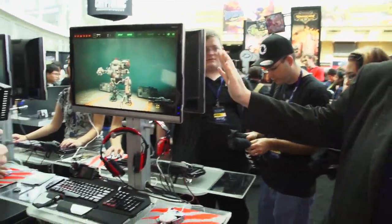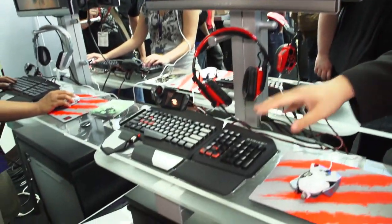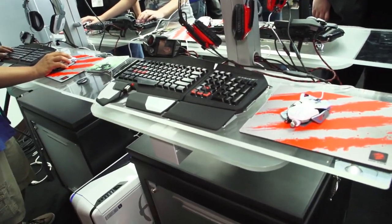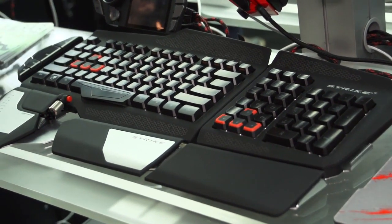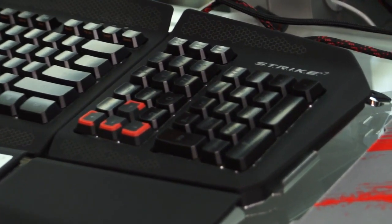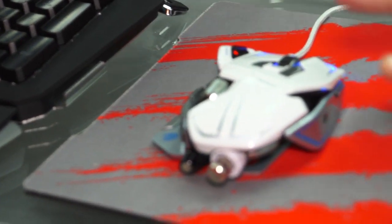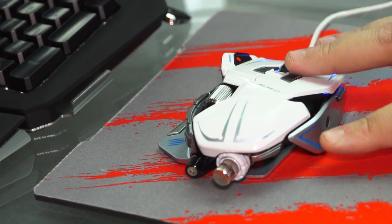Absolutely right — that's why we've got the first booth as people walk in. We've got the best products, a plethora, a cornucopia of new stuff. So we've got the latest games and the latest products here at Madcatz. This is our brand new Strike 7 professional gaming keyboard. We unveiled this at Gamescom, and this is the first consumer event where we're unveiling the Strike 7. It is, without a shadow of a doubt, the most incredible, sophisticated professional gaming keyboard the world has ever seen, designed to complement our range of RAT mice, which are some of the best reviewed mice in the world.